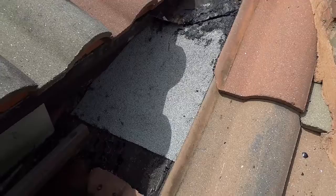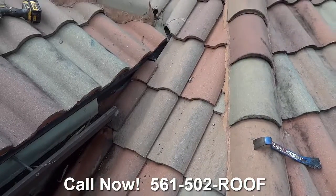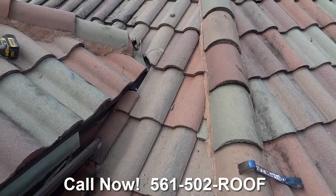We've got our 90-pound sheet in there, all the tile is back, and another great leak is fixed. Do give us a call today.